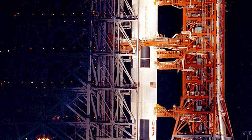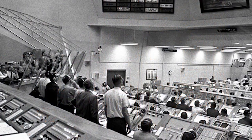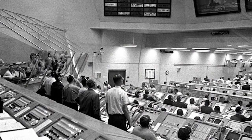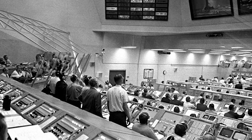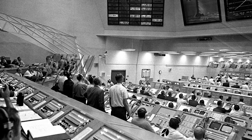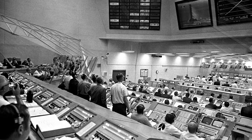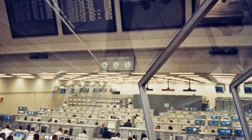At T-minus five minutes in the countdown, best wishes were sent to the crew by members of the launch support team. Spacecraft test conductor Skip Chauvin said, 'Have a good trip, Pete.' Pete reported back, 'We appreciate everything everyone has done.' Launch Operations Manager Paul Donnelly said to Pete Conrad, 'The launch team wishes you good luck — may the wind be always behind you.' Pete Conrad said, 'Thank you very much.' Count still continuing.